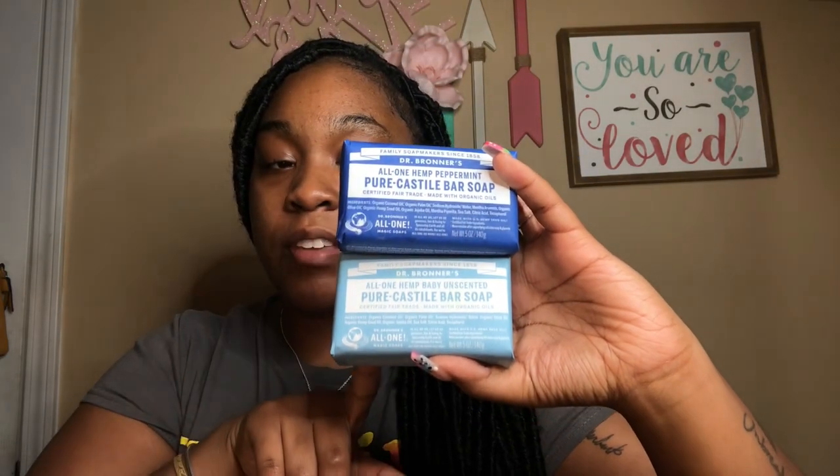For body cleansing — solely to cleanse, not for scent — I have three different bar soaps. The first two are from Dr. Bronner's: the peppermint and the baby unscented are the only ones I use. As a former Dove soap girl, I'm telling you these lather like no other. You're getting soap suds like a car wash — they're thick and incredible.